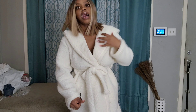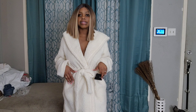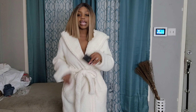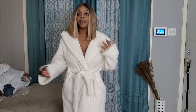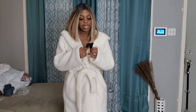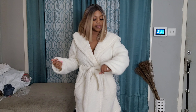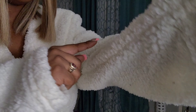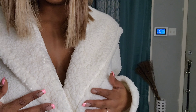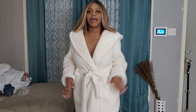I forgot how much it costs — I literally kept the tag so I could tell you guys. I usually wear a size small but I got this one in a medium because I like my robes to be a little bigger, so as you can see it kind of goes over my hands. The name of this robe is the Cozy Cutie Plush PJ Robe and I got it in the color cream. The only downside is that being white, it picks up all the little lint and fuzz, but other than that I absolutely love this robe and I do suggest it.